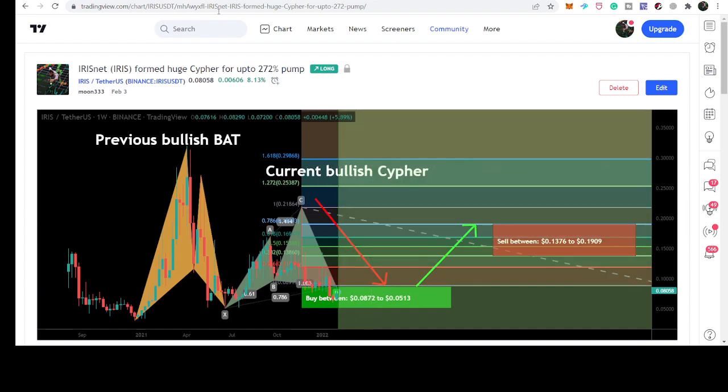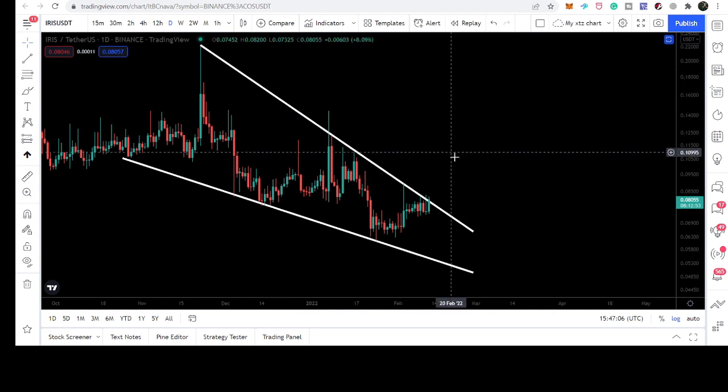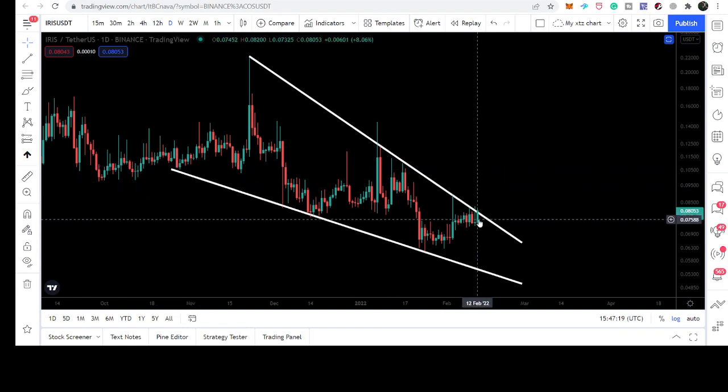However, there is a resistance ahead. The price line has reached the resistance of a falling wedge pattern on the daily time frame. This is the live daily time frame chart and the formation was started at the end of October.